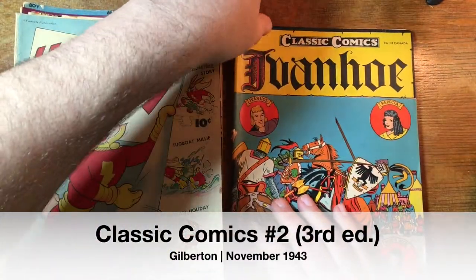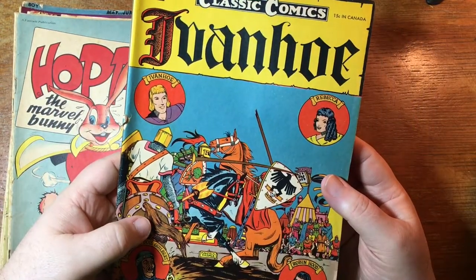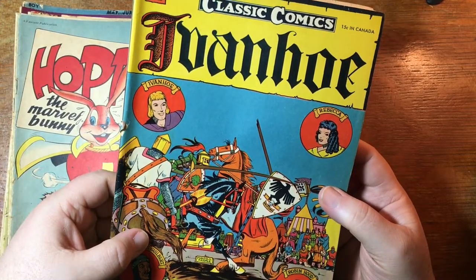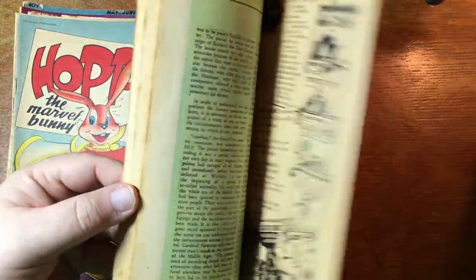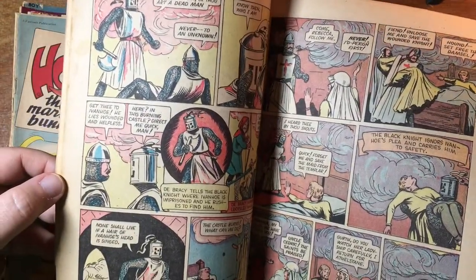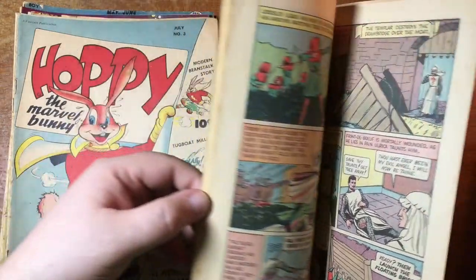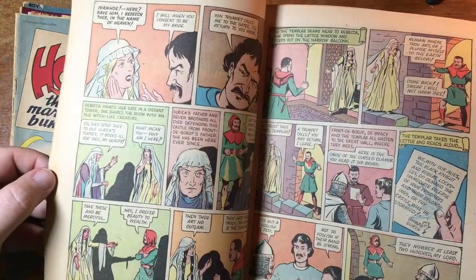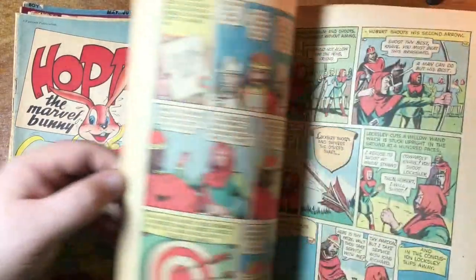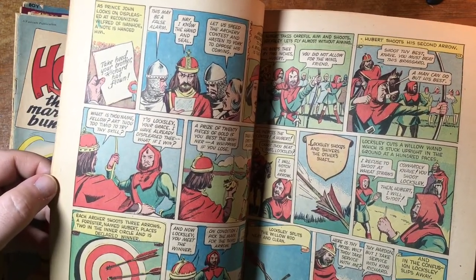Classic Comics number two — what would later become Classics Illustrated. That's actually the last book in this box — Ivanhoe. This series would later become Classics Illustrated, which you've probably heard of. The Classics Illustrated books — well, there were a couple of issues, I think Matt Baker did one issue of something, I couldn't tell you what the adaptation was. But generally the Classics Illustrated books did not feature fantastic art.